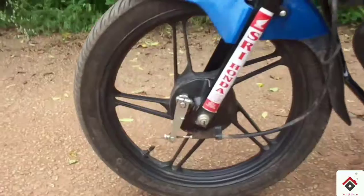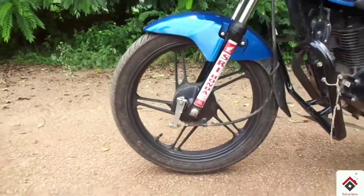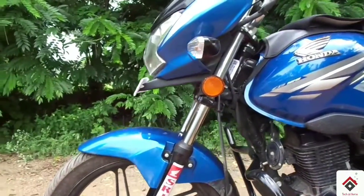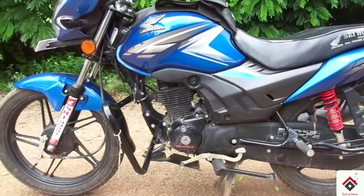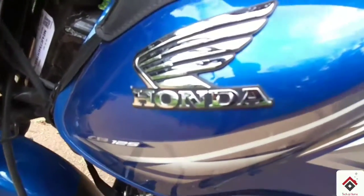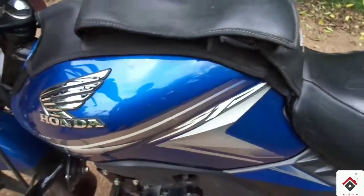The overall design looks like a premium sporty look compared to a regular model. The headlamp section at the front takes its inspiration from the unit fitted in the Honda Levo. The fuel tank is well-shaped and looks appealing with a 3D Honda logo and attractive new graphics.